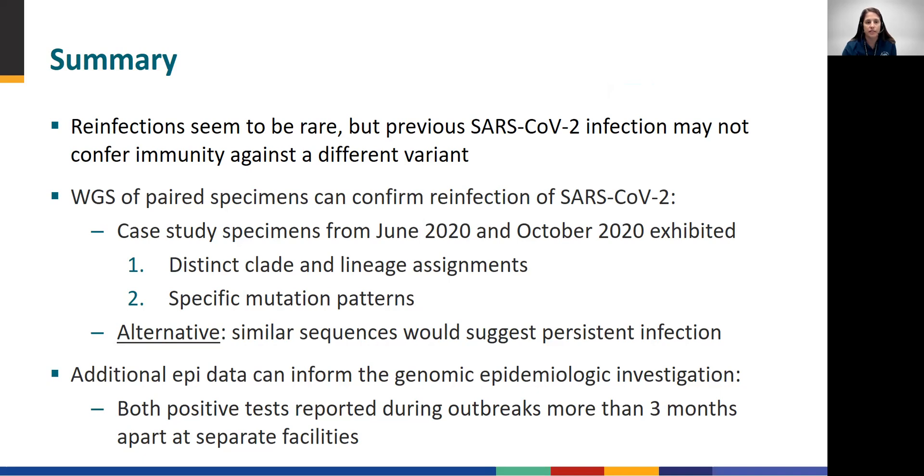Persons experiencing homelessness may be at high risk for SARS-CoV-2 reinfection because of repeated exposures in multiple homeless shelters. In general, settings that bring people from the wider community into close proximity increase risk of COVID-19.